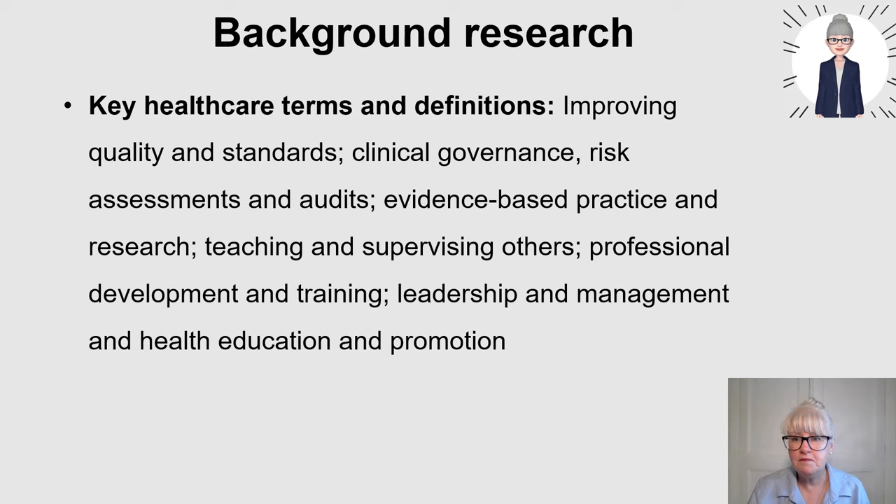In my book 'How to Prepare for Interviews,' I have tables with all the key terms and simple definitions that can really help you prepare. Looking at leadership, healthcare, health education and promotion - it very much depends on what role you're going for. Revising those terms will help you if you're asked a question that mentions a term like 'audit,' so you know exactly what they mean by it.